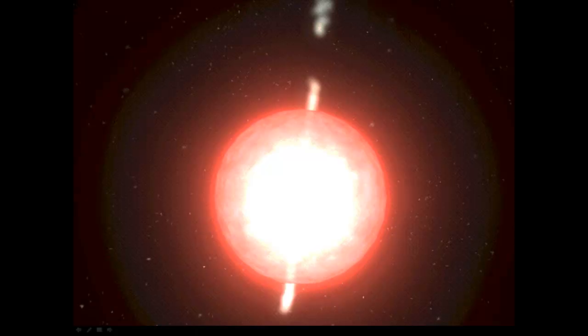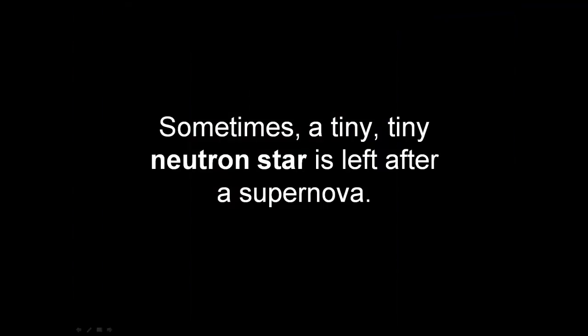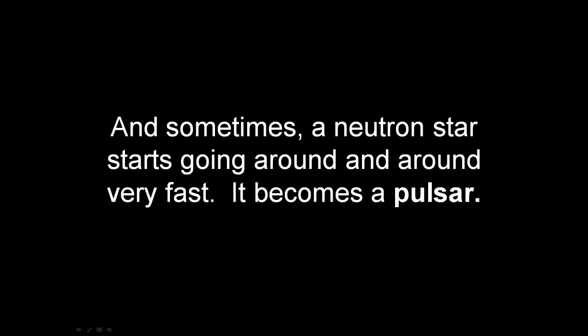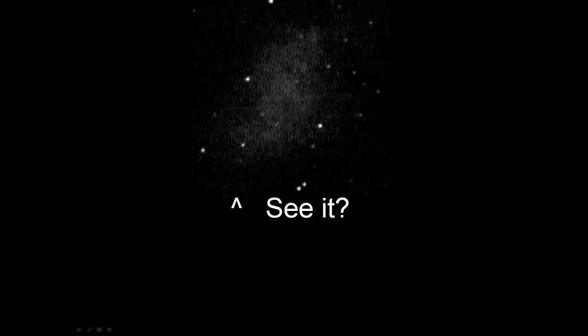When some stars get old, they blow up — they become supernovas. Here it goes. Boom. A supernova leaves behind a nebula, like the Crab Nebula. Sometimes a tiny neutron star is left after a supernova. The star in the middle of this nebula is a neutron star. Sometimes a neutron star starts going around and around very fast — it becomes a pulsar. Here is a pulsar in the middle of the Crab Nebula.